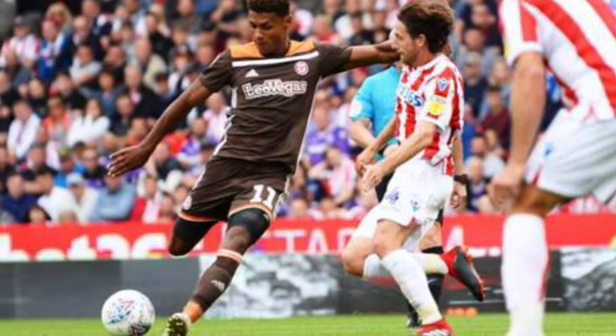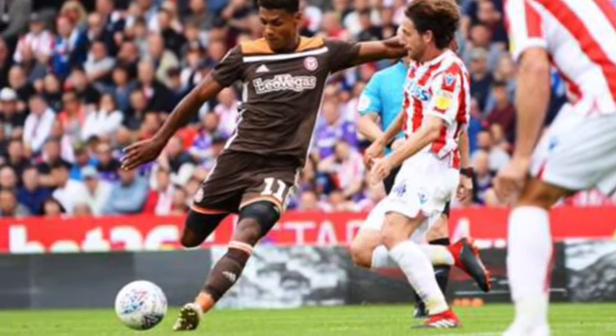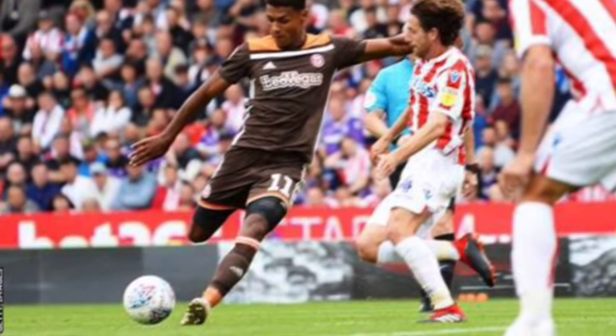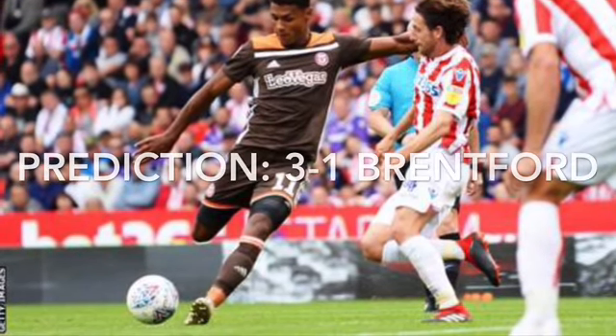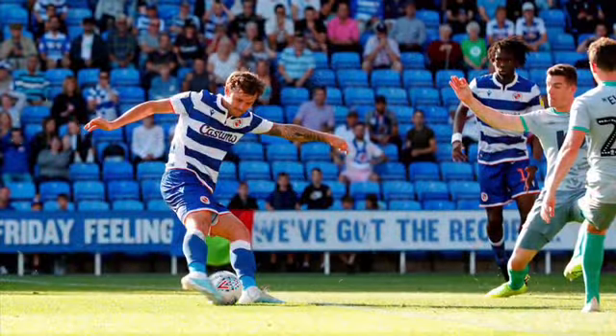At the Britannia, Stoke host Brentford. Brentford are just one point off the automatic promotion spot, and Stoke are in 17th, five points clear of the relegation zone. Brentford will get the win here — they need it more and they're the better team — 3-1 Brentford.